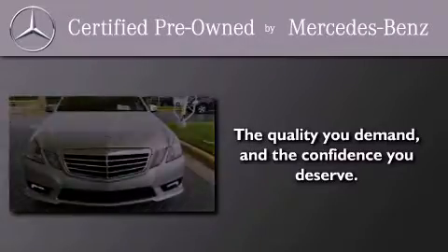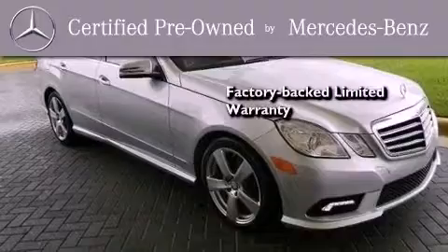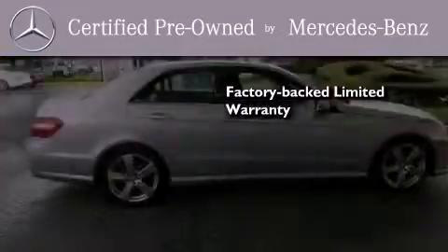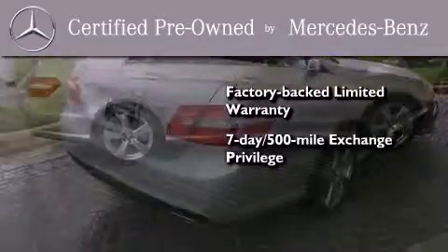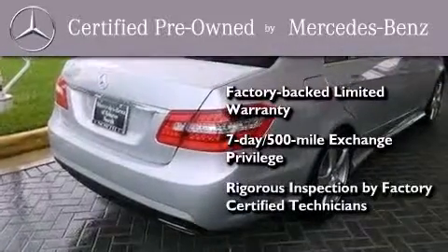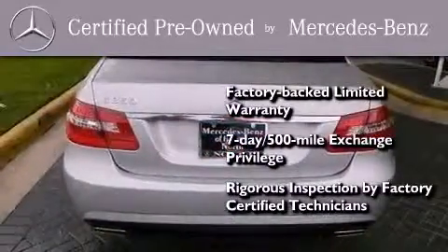This certified Mercedes-Benz isn't your typical used car. It comes with a one-year, factory-backed limited warranty with no deductible, a 7-day, 500-mile exchange privilege, and virtually every system was rigorously inspected by factory-certified technicians. Consider it with confidence.